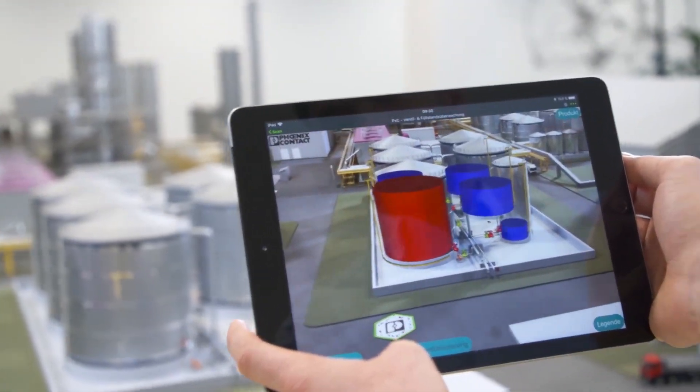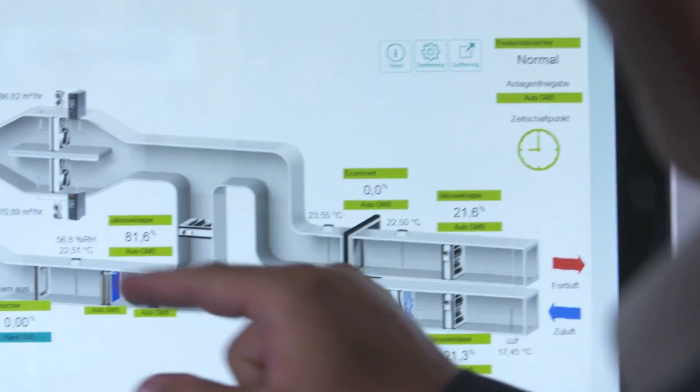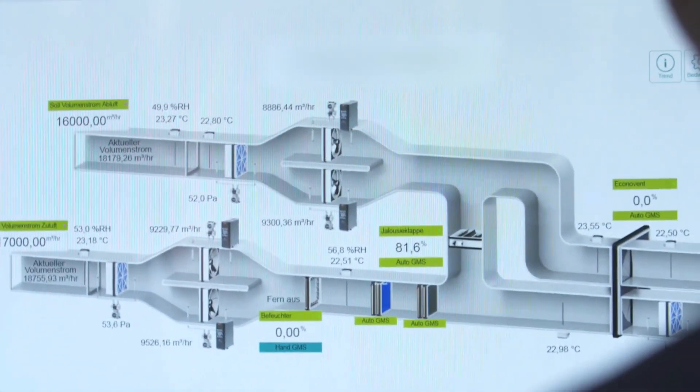These new digital native engineers want open systems, collaborative platforms, and powerful new world software. Traditional PLC-based systems just ain't gonna cut it.